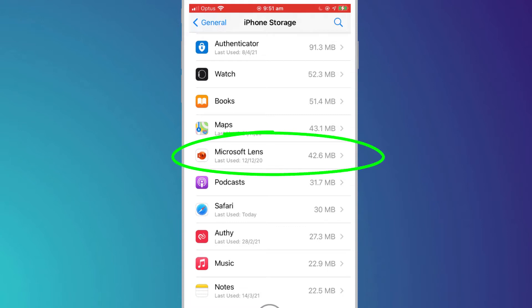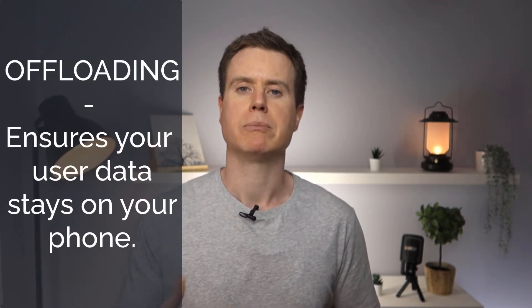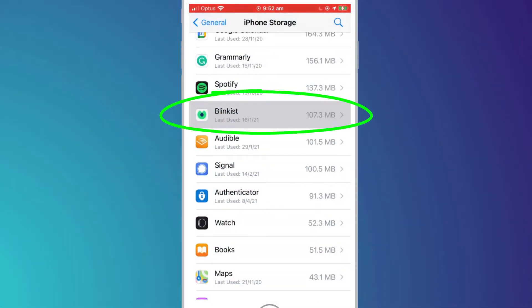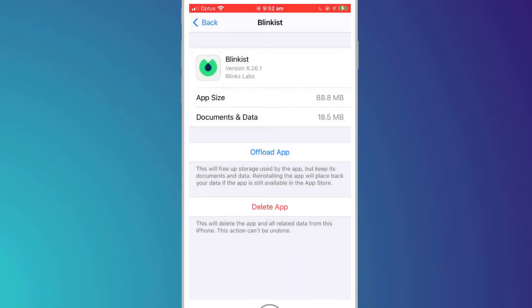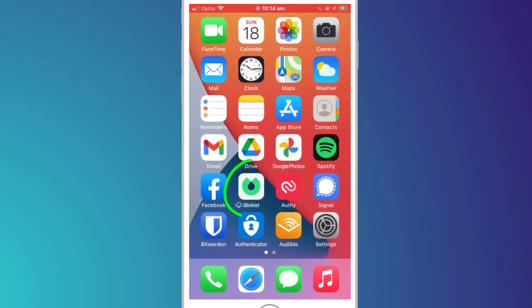Take for example Microsoft Lens — it's telling me that I haven't used this app since last year, so I may as well get rid of it. If you'd rather not completely delete the app and any associated user data, you have the option to offload it. Offloading the app simply means your data associated with that app remains on the phone, but everything else about the app gets deleted. In this case, I haven't used Blinkist for a little while, but I don't want to delete my Blinkist library or the favorite information I have saved, so I'm going to offload the app. I can re-download it at any time from this screen or simply by clicking on the app icon, which remains on my home screen.